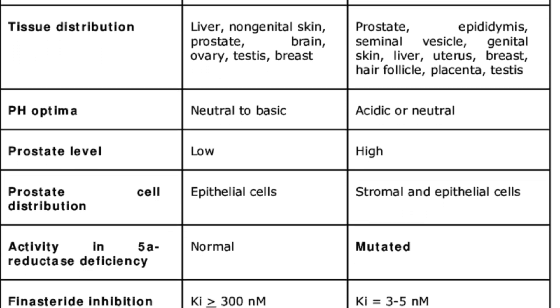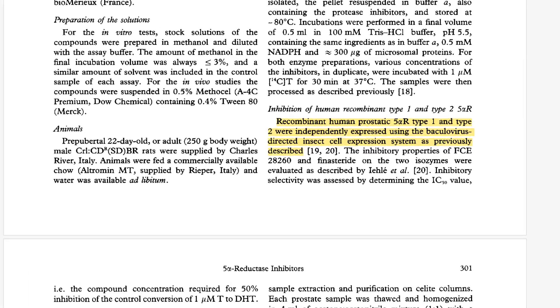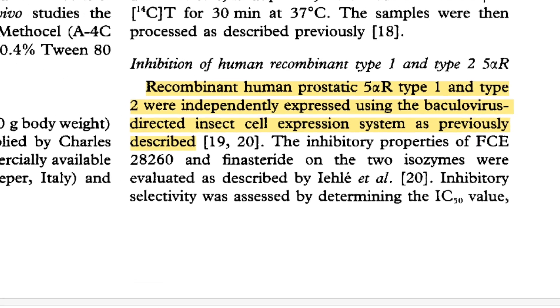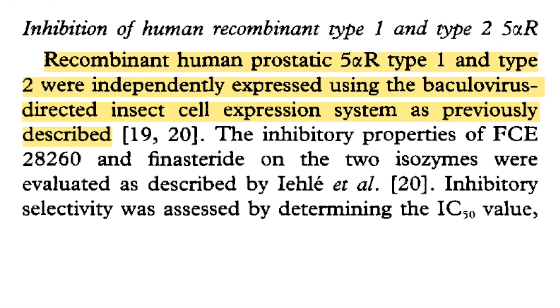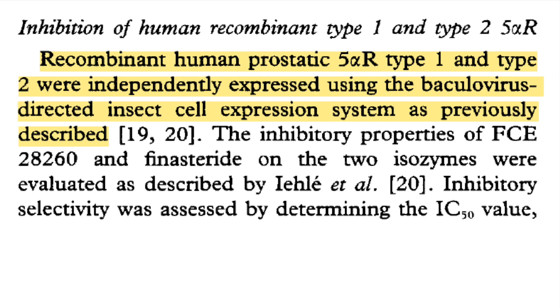In some tissues you have a higher presence of type 2 than type 1, and vice versa. By studying both isoforms, the researchers could assess the drug's inhibitory effects more specifically and determine whether it selectively inhibits one type over the other, or if it's a broad-spectrum inhibitor affecting both isoforms equally.